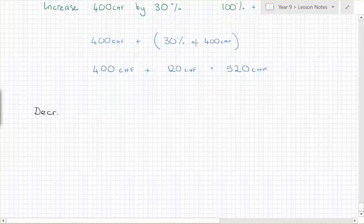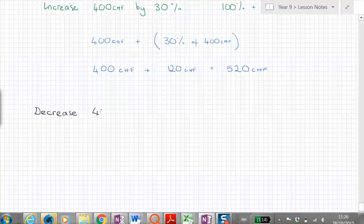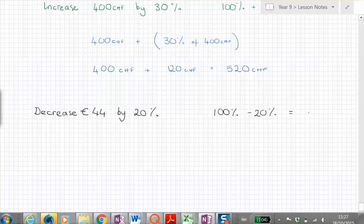Let's do one more — this time I'm going to ask you to decrease. Decrease forty-four euros by twenty percent. What does decrease mean? It's smaller. So we're now going to do a hundred percent minus twenty percent. When we decrease we're doing a subtraction, and a hundred percent minus twenty percent leaves us with eighty percent.